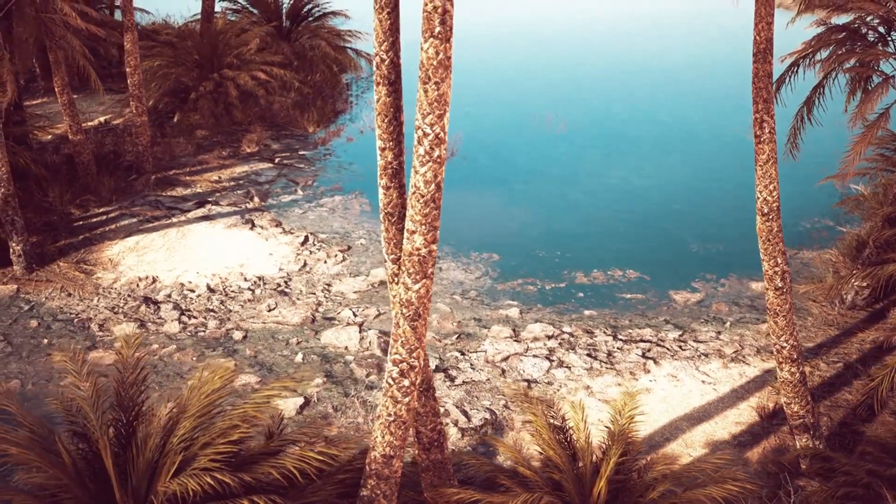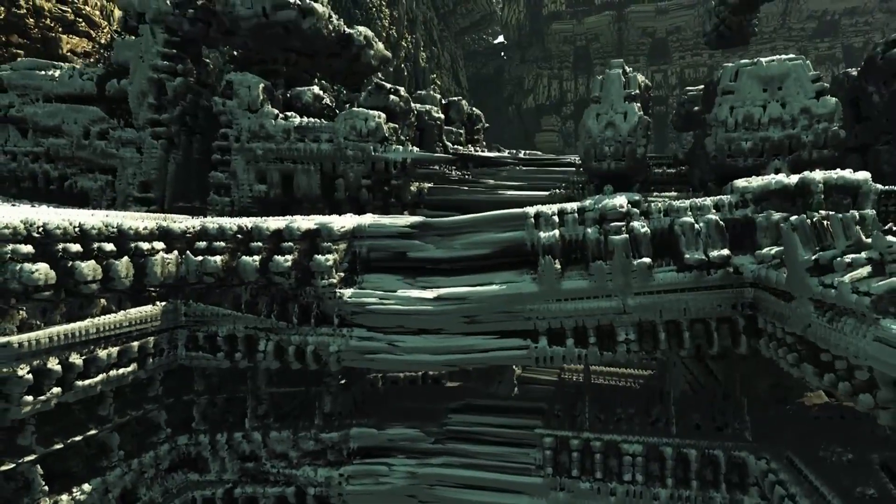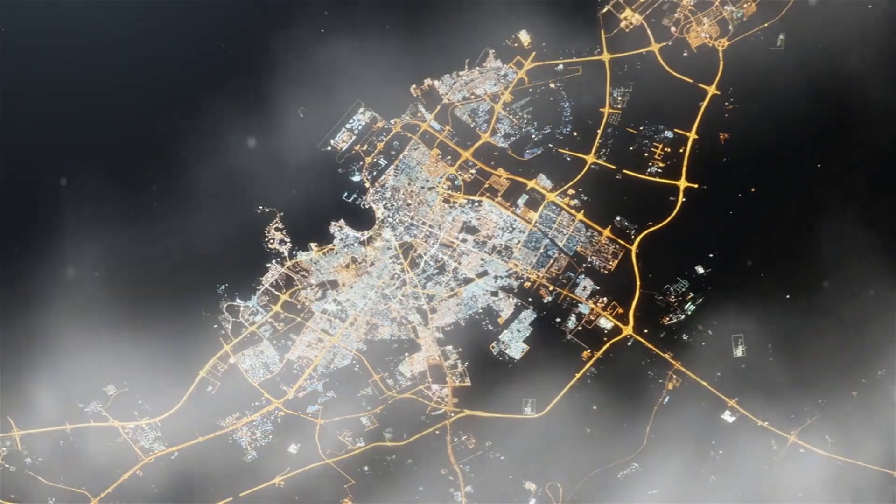But there's a whole lot more happening in the Sahara — think Indiana Jones-level stuff. In Libya, for example, scientists have been using satellites to peek under the sand.